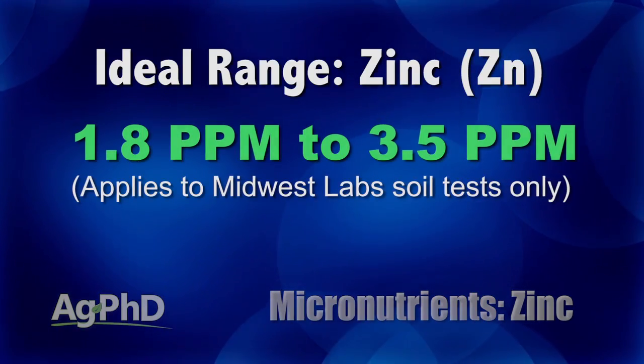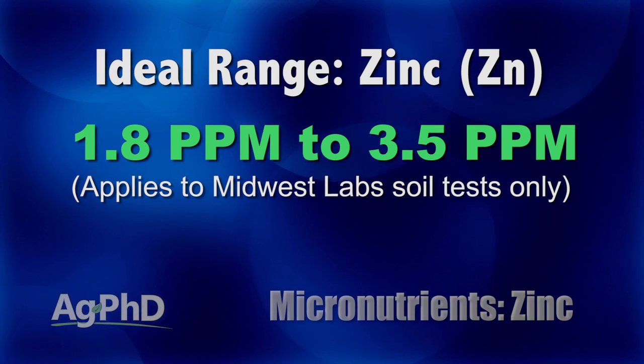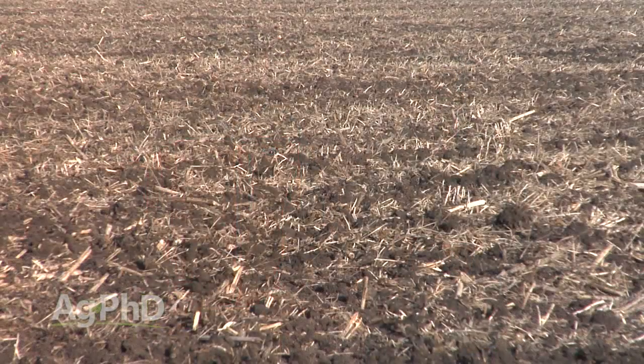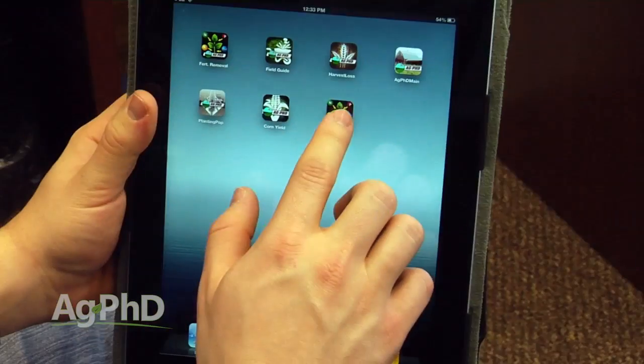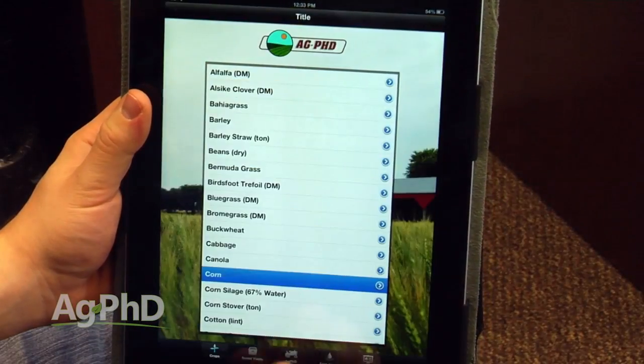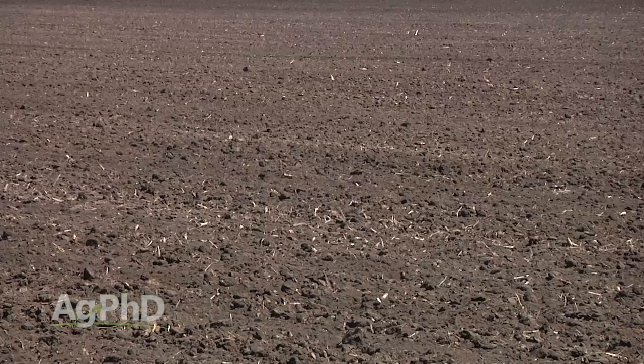Here's what we're looking for: 1.8 to 3.5 parts per million on a Midwest Lab soil test. Every lab has a slightly different extraction process and may give you a different number, so we're specifically talking about Midwest Labs. For corn, soybeans, or wheat with Midwest Labs, we'd really like to see zinc in the 1.8 to 3.5 parts per million range. Embarrassingly, we've had some fields at half a part per million, and our record low is 0.1 parts per million. If it's 0.1 and you need to be at 1.8, how do you think that's affecting yield? It's a big, big deal. Yet the nice thing is it doesn't cost a lot of money, because we're only talking about a few pounds per acre.